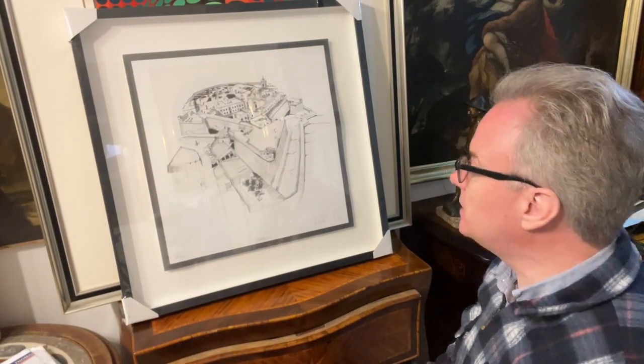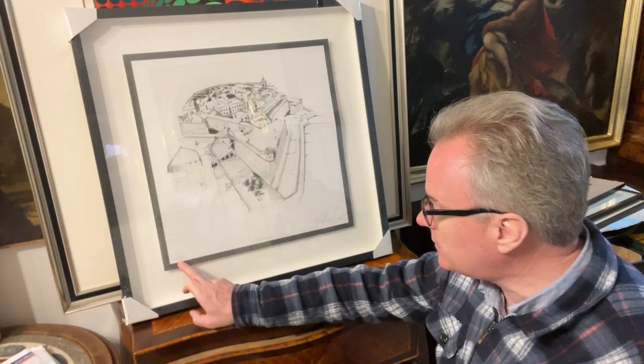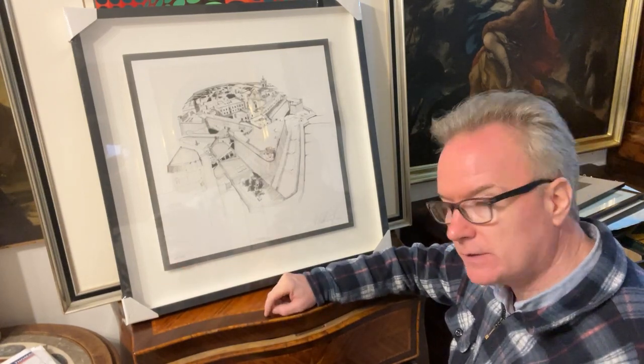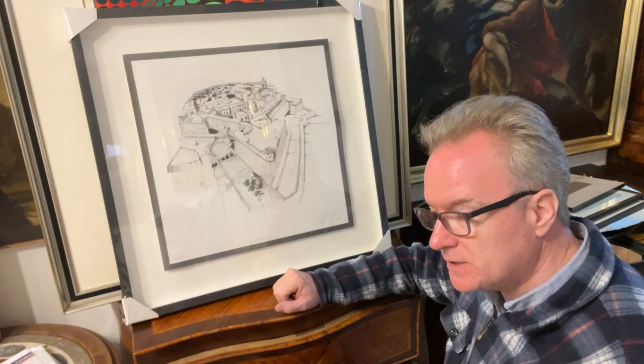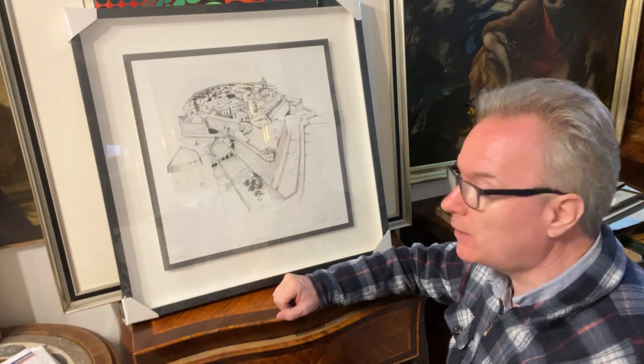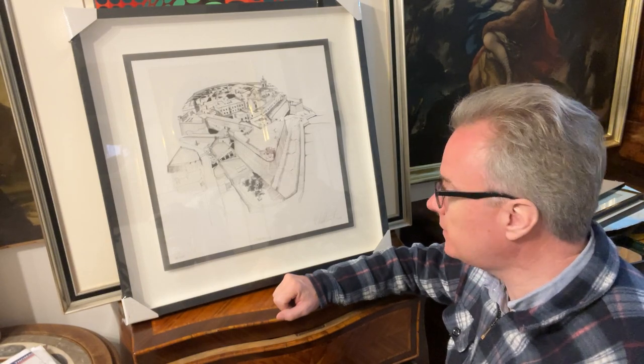We're going to look at a print in Malta — a beautiful print. It is a limited edition print, 68 of 100. It is titled Citadella. Citadella is a citadel in Gozo, Malta, in the town called Victoria, otherwise known as Rabat.